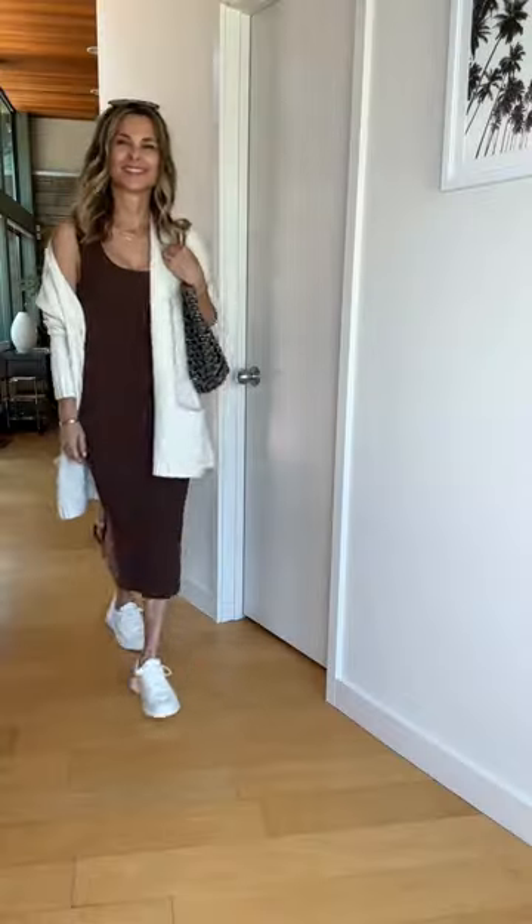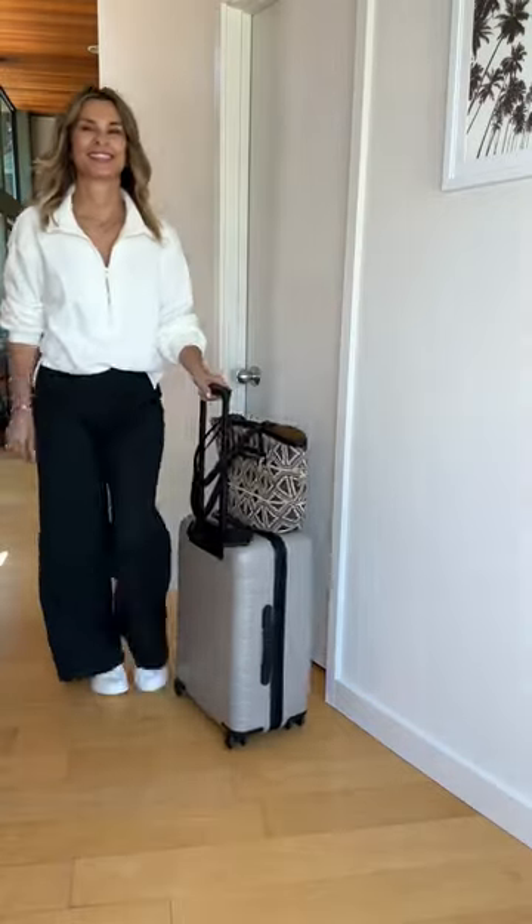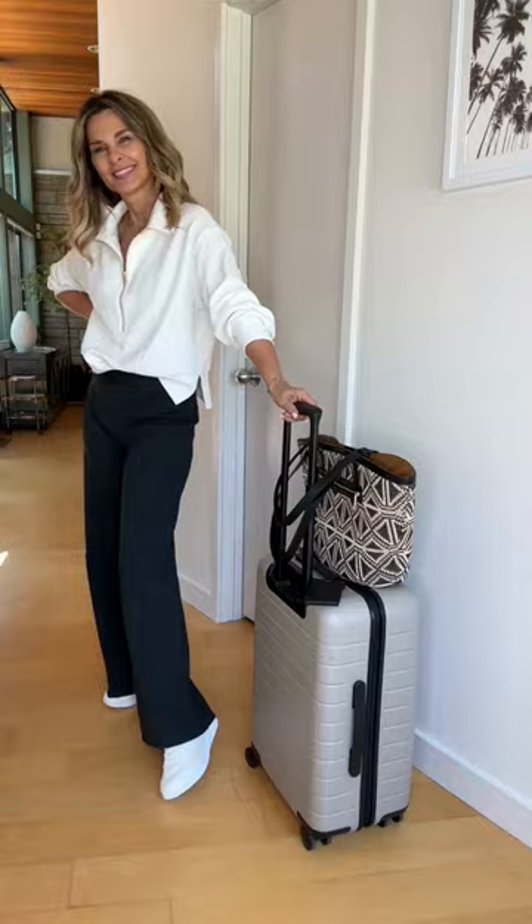Let's start some travel looks with Allbirds. This is the Courier sneaker with a retro vintage feel. These are incredibly light as air on my feet with no break-in needed. These not only look cute, they're made with natural materials.